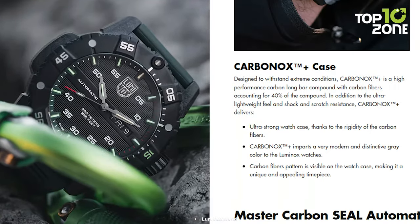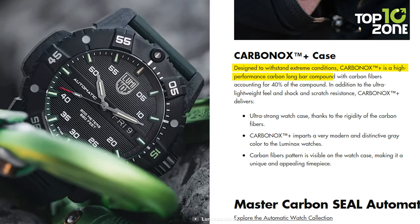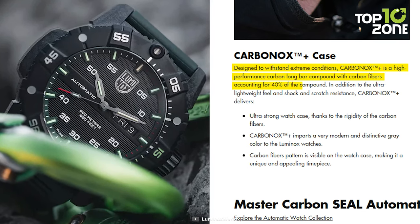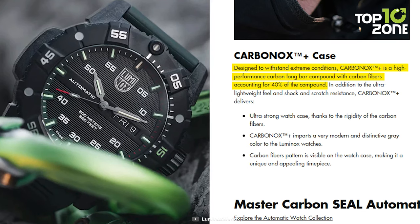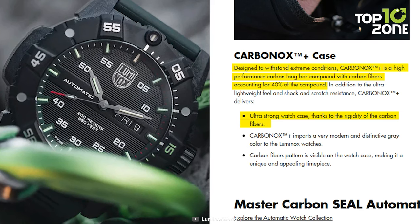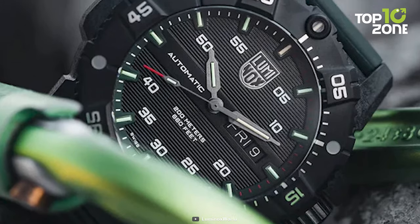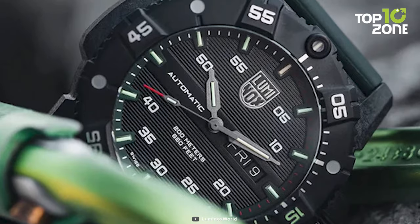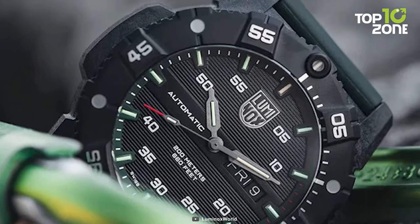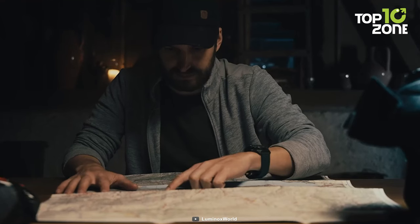Designed to withstand extreme conditions, the watch's CarbonAux Plus material is a high-performance carbon long-bar compound with exceptional properties. Comprising carbon fibers accounting for 40% of the compound, CarbonAux Plus delivers an ultra-strong watch case with remarkable rigidity. The compound imparts a modern and distinctive gray color to the watch, and the carbon fiber pattern is visible on the case, making it a unique and eye-catching timepiece.